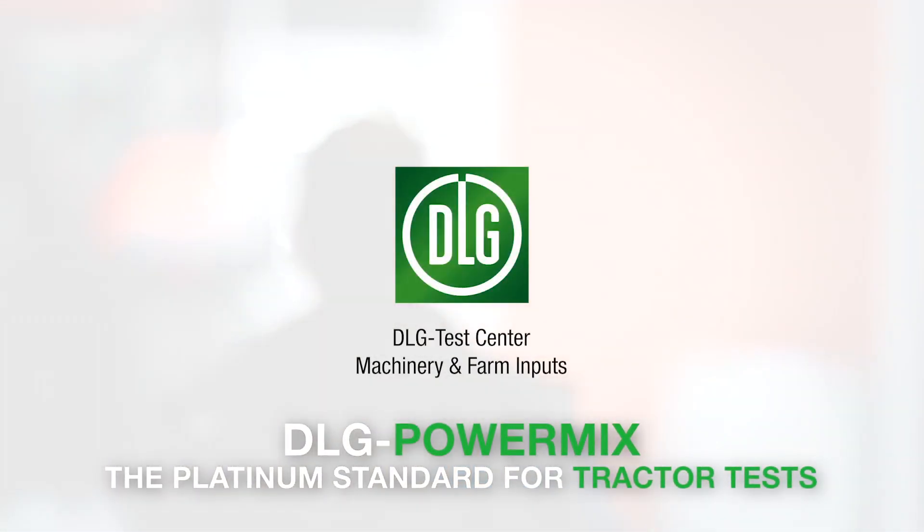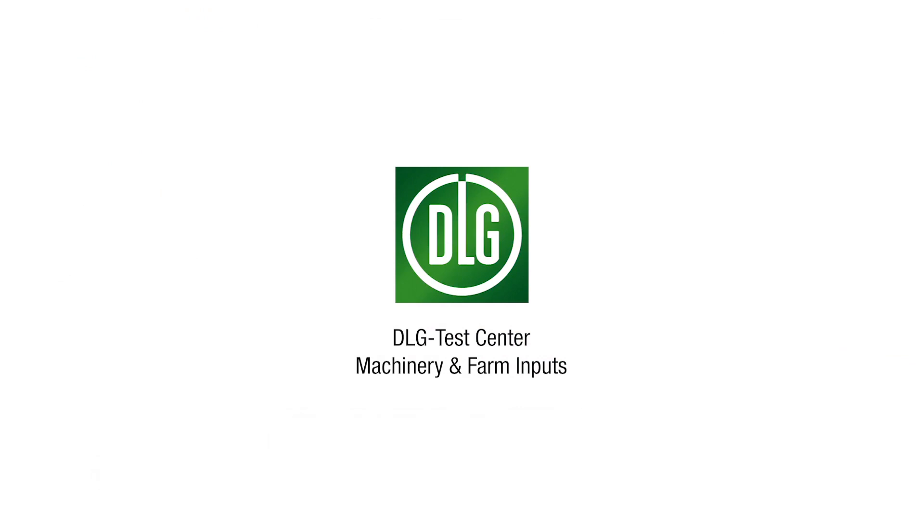DLG PowerMix — the platinum standard for tractor tests.